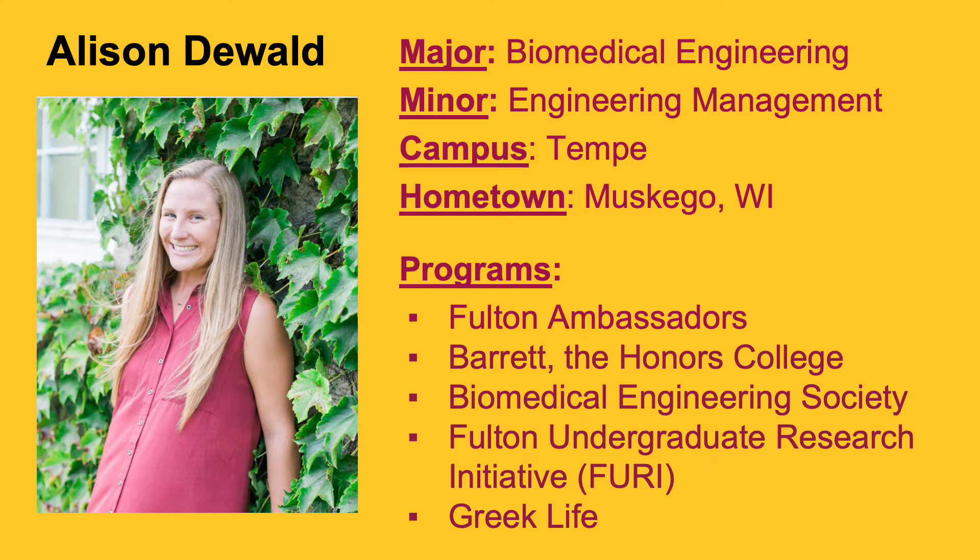Hi everybody, my name is Allison Dewald. I am a current junior studying biomedical engineering with a minor in engineering management, based at the Tempe campus. I am from a small town in Wisconsin, so I'm an out-of-state student, but it was definitely one of the best decisions I've made to decide to come to ASU.